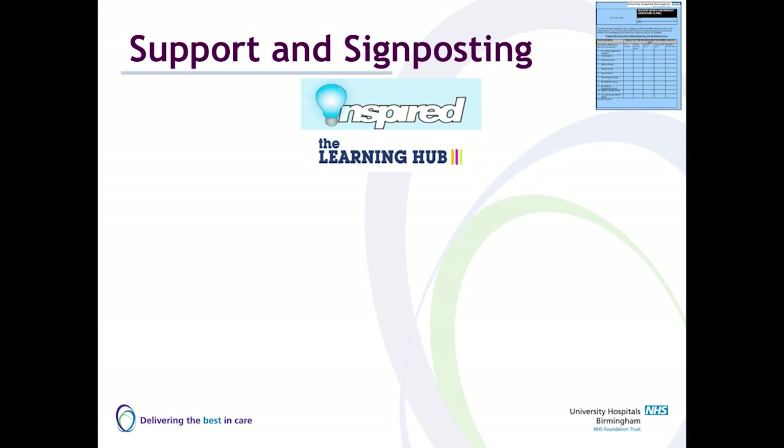In our centre at the University Hospital of Birmingham, we have what we call the Learning Hub — a dedicated team of people who help our patients find jobs, employment, apprenticeships, or get them back into college or university. We simply refer patients to them, and the Learning Hub looks at the requirements and, if there's a vacancy, matches the person to those requirements.